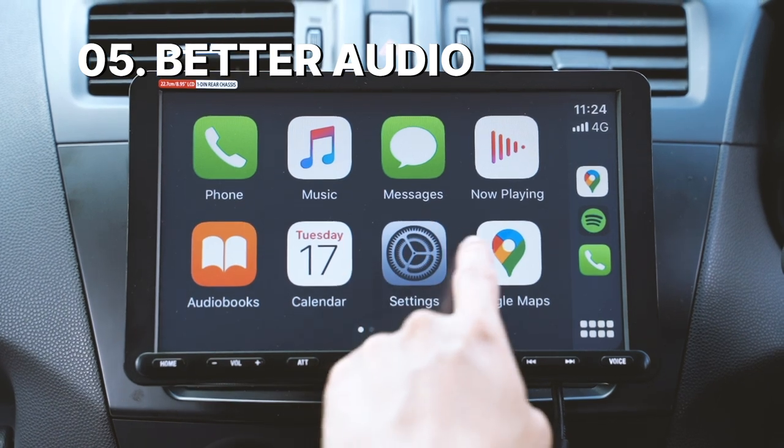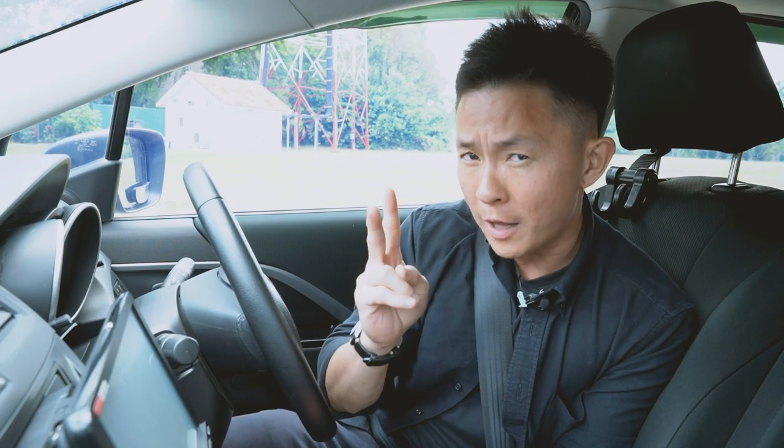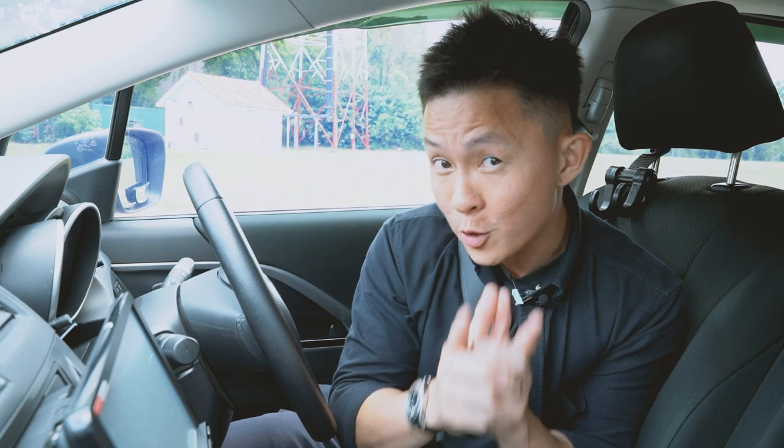Finally, upgrading your car's infotainment system can improve the audio experience in your car. Impressively, Sony provides a 10-band graphic EQ, two levels of bass boost, and more sound sculpting tools to help you dial in the type of sound quality you've always wanted in your car.